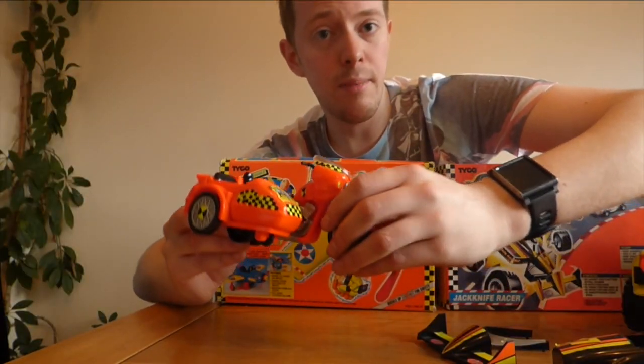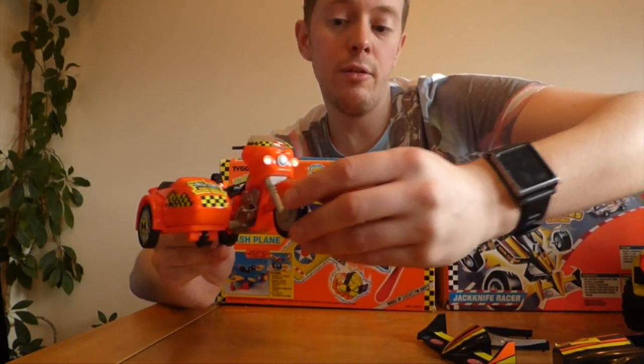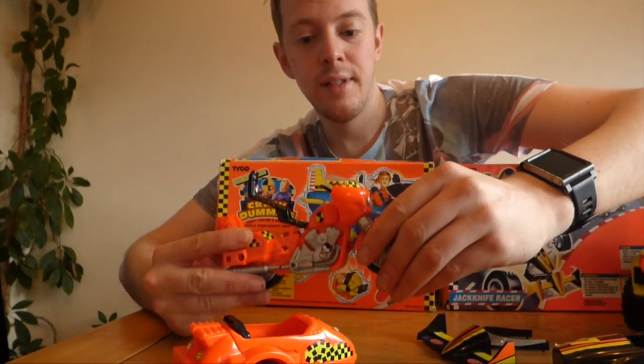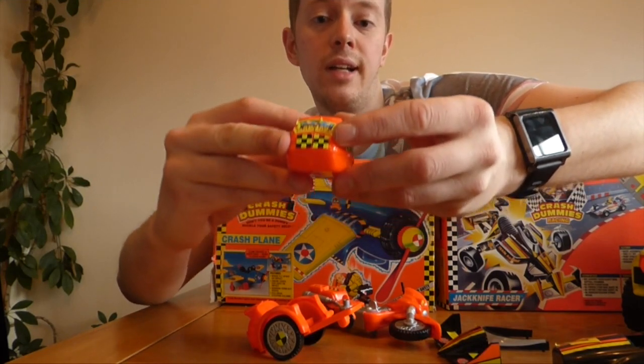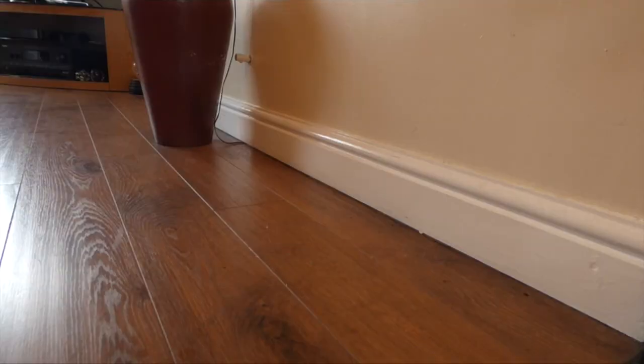Brilliant toy. Another amazing vehicle was the motorbike. When it crashes, the front wheel presses in on a small button, it detaches the sidecar, and the sidecar itself can also split off into a clamshell. So there's massive, massive potential for big, big crashes.